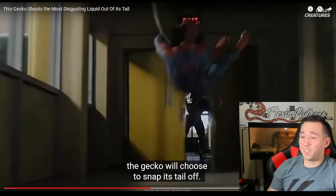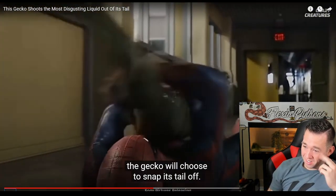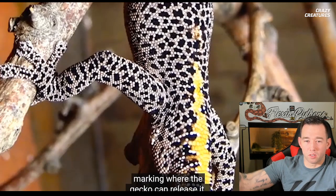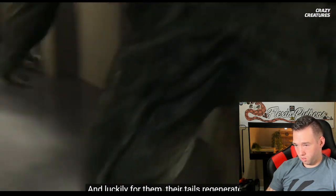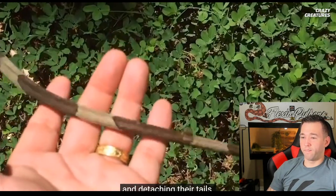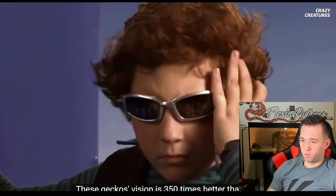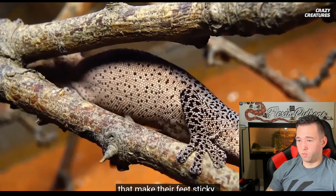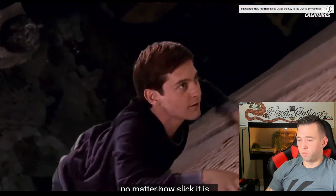If a predator grabs this critter by the tail, the gecko can just snap its tail off — that's Spider-Man! They have lines of weakness called fracture planes where the gecko can release its tail. And lucky for the geckos, their tails regenerate. In addition to squirting fluid and detaching their tails, geckos have other unique attributes. Their vision is 350 times better than ours — they evolved great color vision even by moonlight. They also have toes with microscopic hairs called setae that make their feet sticky, allowing them to climb almost any surface.